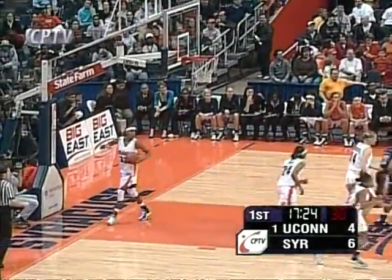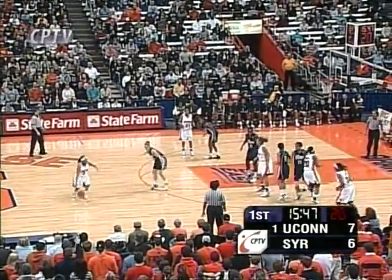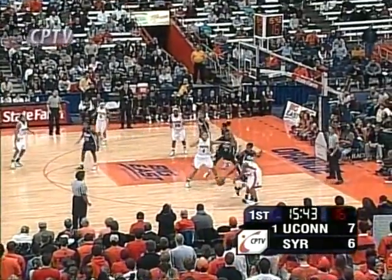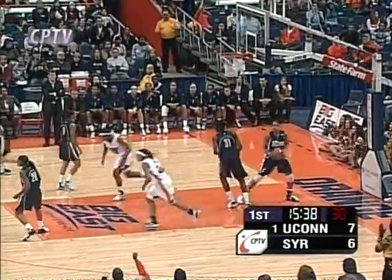Thomas from behind the Charles screen, goes behind the back. Quentin Hillsman told me as far as tempo: we want to get to the rim. We don't want to settle for jump shots — I don't care if there are five seconds left in the shot clock or 25. We want to get to the rim. And they did that time.